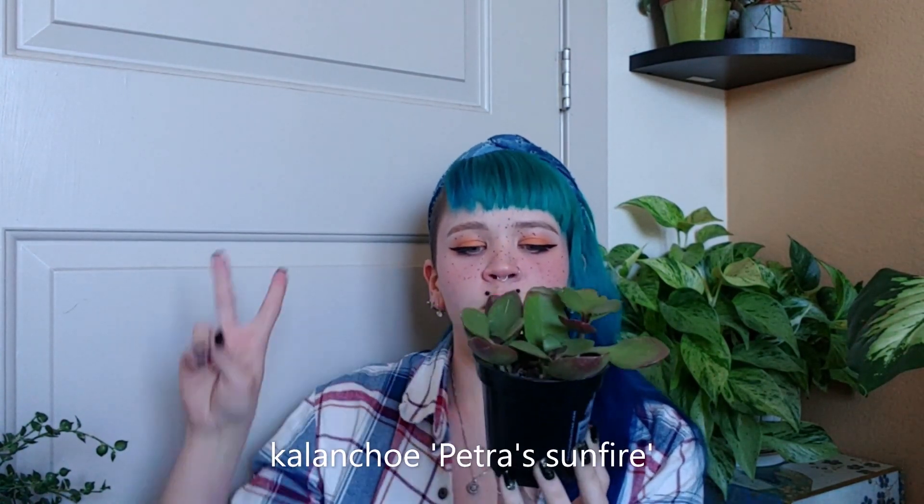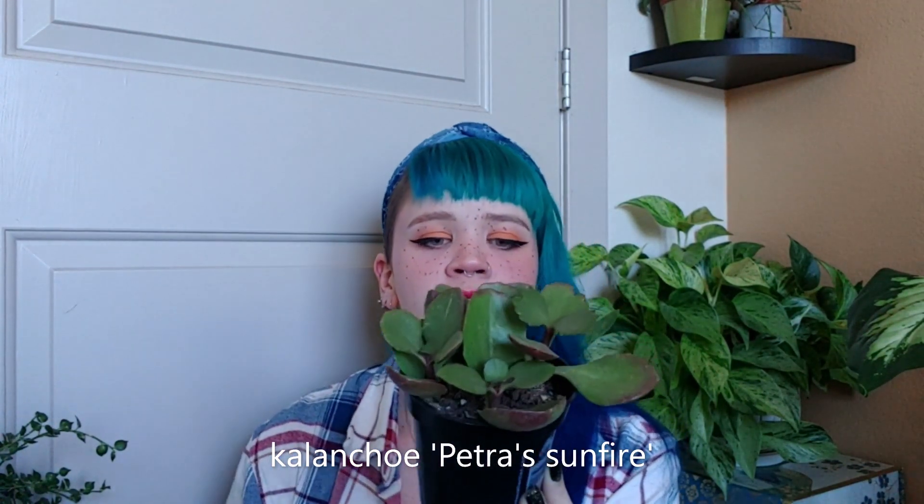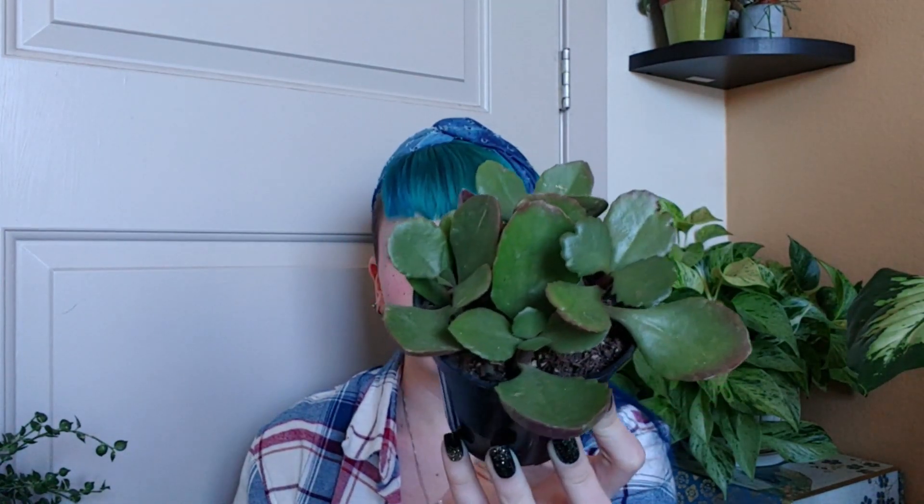Also from Home Depot or perhaps Lowe's, this one is Kalanchoe Petra Sunfire, and it says it is a Kalanchoe hybrid. I thought it was really cool. It has kind of purple edges on the leaves, and so I think that when I'm able to put this outside over summertime, it's going to get really purple. Hopefully.